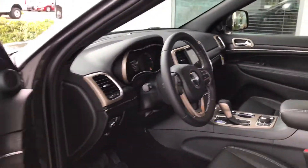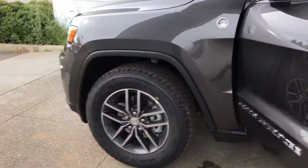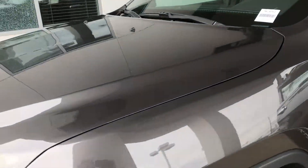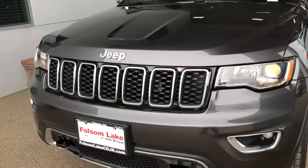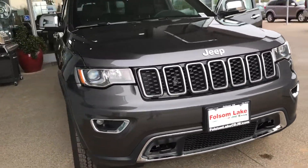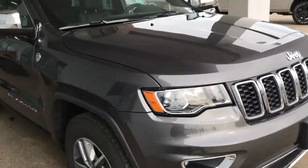This one does have the Off-Road Adventure 2 package, so you'll notice those nicer all-season tires down there. It has the Quadra-Drive 2 four-wheel drive system, the Quadra-Lift air suspension, and underbody skid plates.